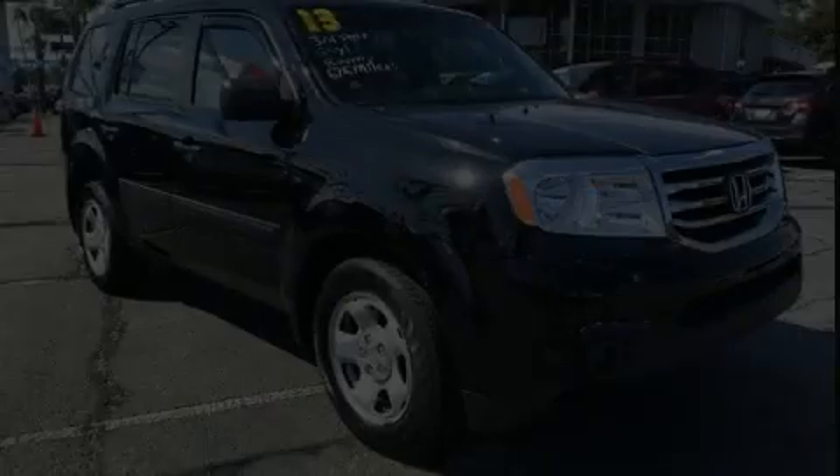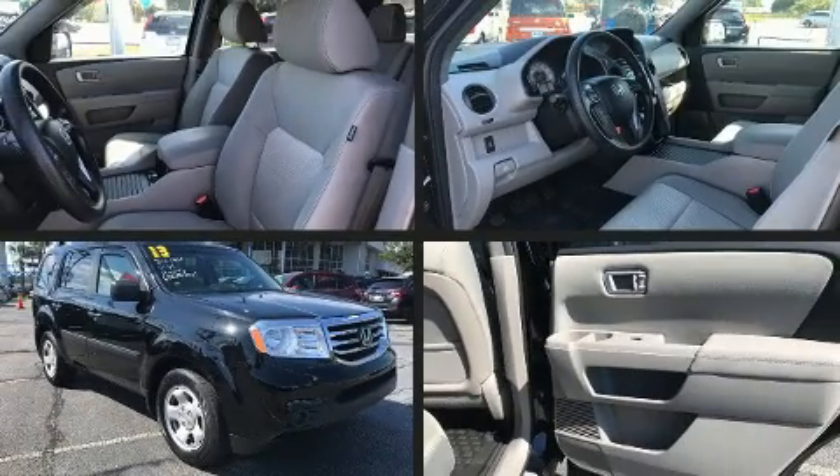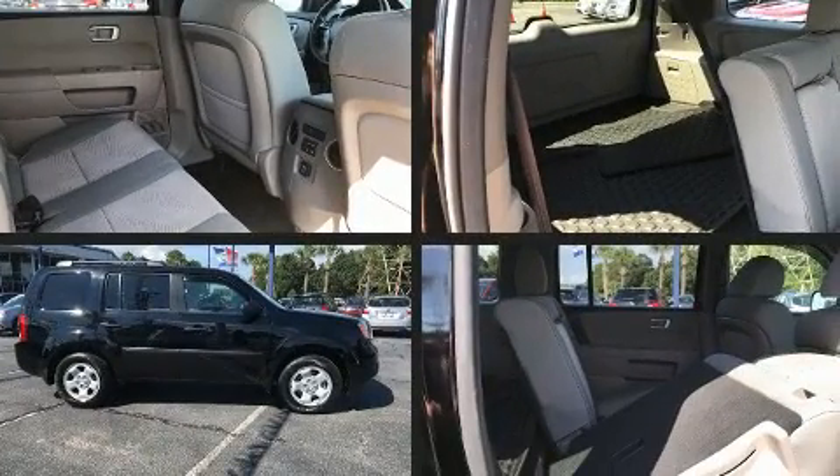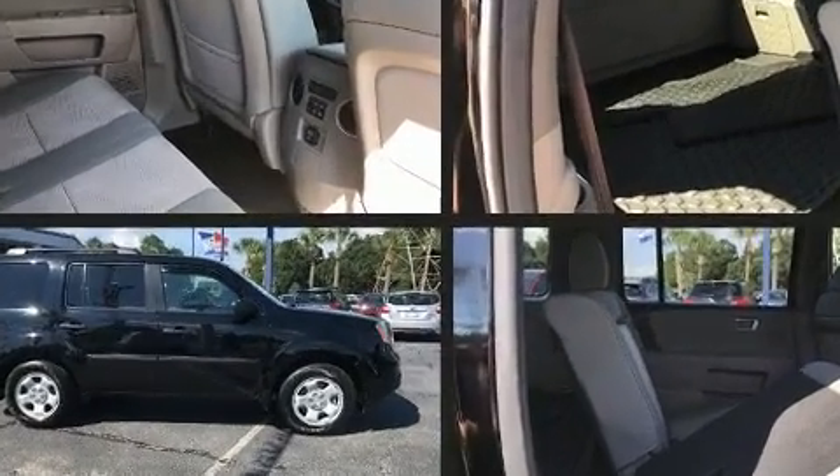Discerning drivers will appreciate the 2013 Honda Pilot. It features an automatic transmission, four-wheel drive, and a 3.5-liter six-cylinder engine.